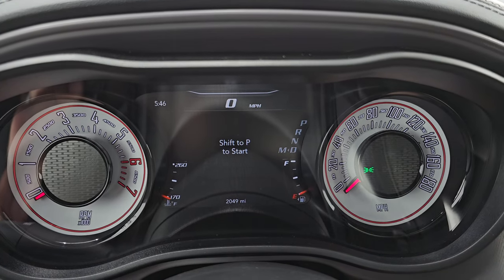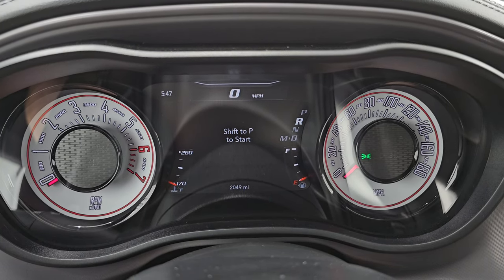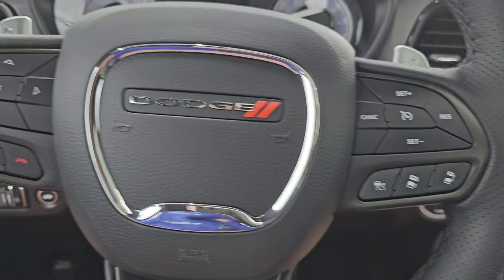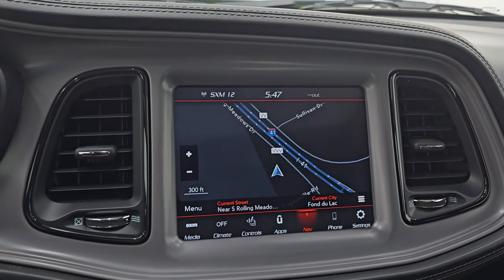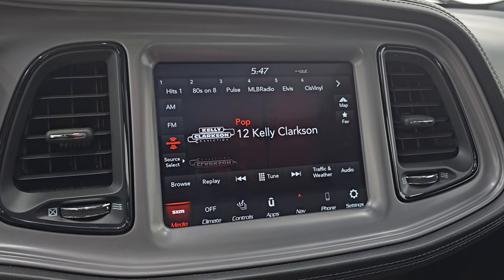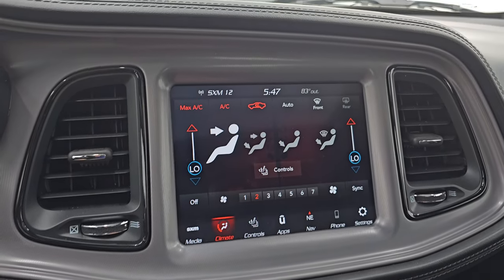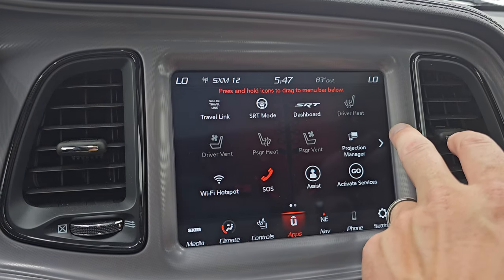This one only has 2,049 miles on it. So those tires probably have at least 95% tread left. You get the digital speedometer, 7-inch LCD display, time display, and the heated leather-wrapped steering wheel. It does have adaptive cruise controls on there as well as Bluetooth, information center controls, audio controls, and paddle shifters. This one comes with the 8.4-inch radio. It does have the factory navigation system — there's Highway 41, so you can see that's working nicely. You get AM, FM, and SiriusXM radio capabilities, heated and cooled seat buttons, heated steering wheel controls, dual climate controls, and a backup camera. You also get all your different apps including the SRT dashboard, performance pages, and projection manager.